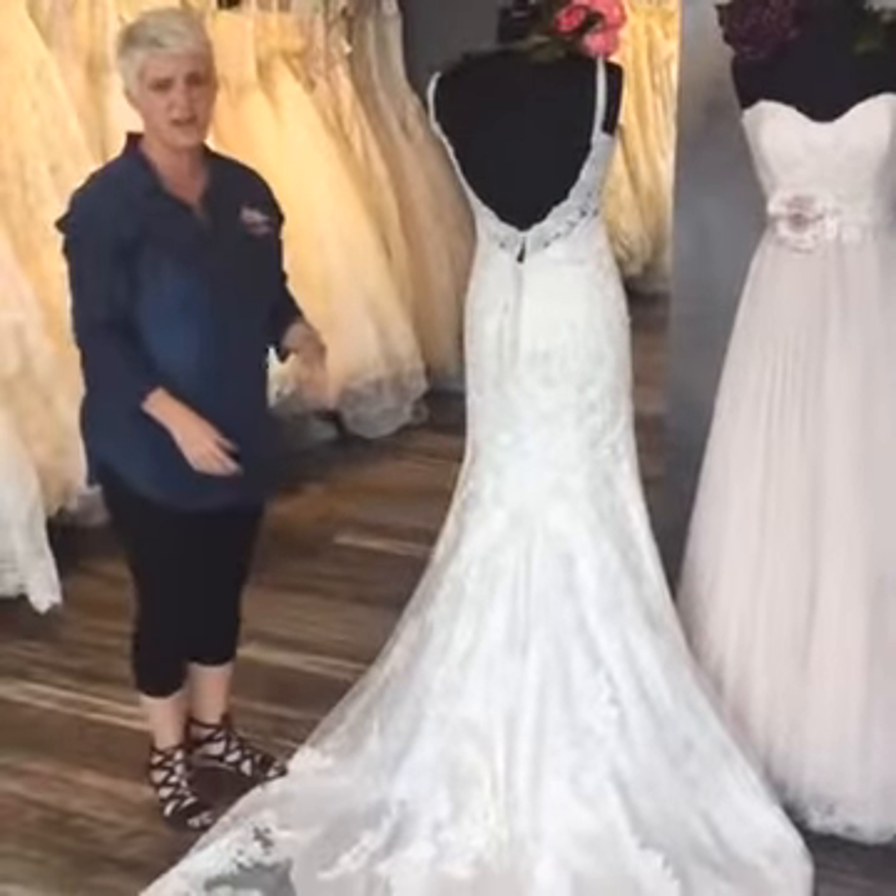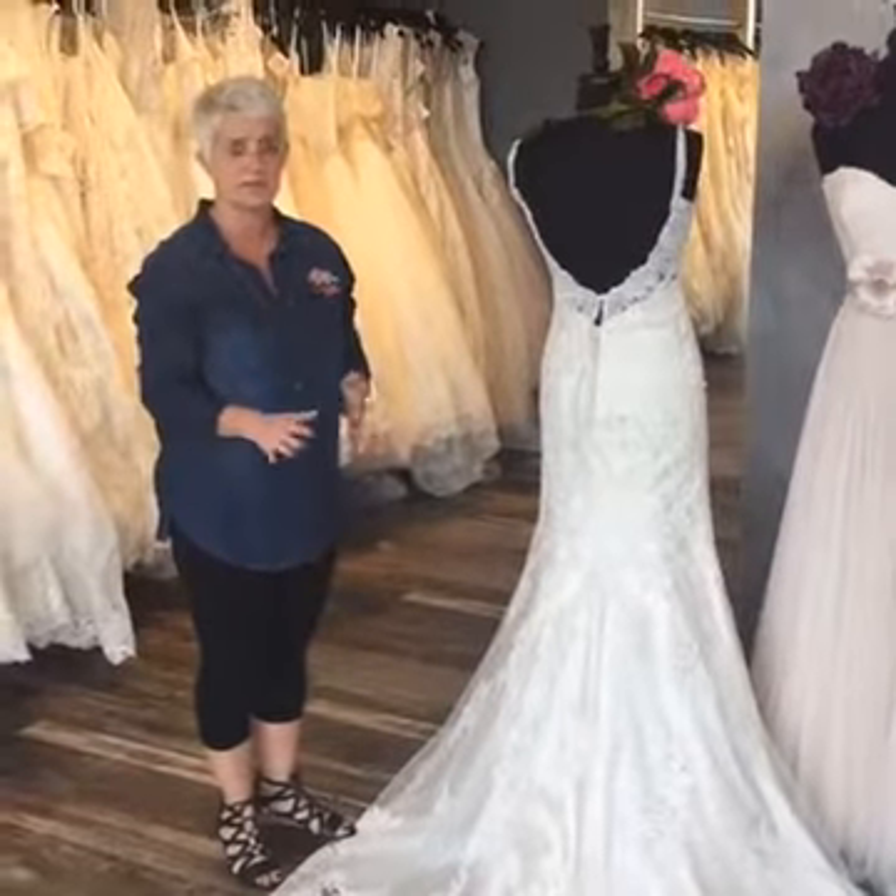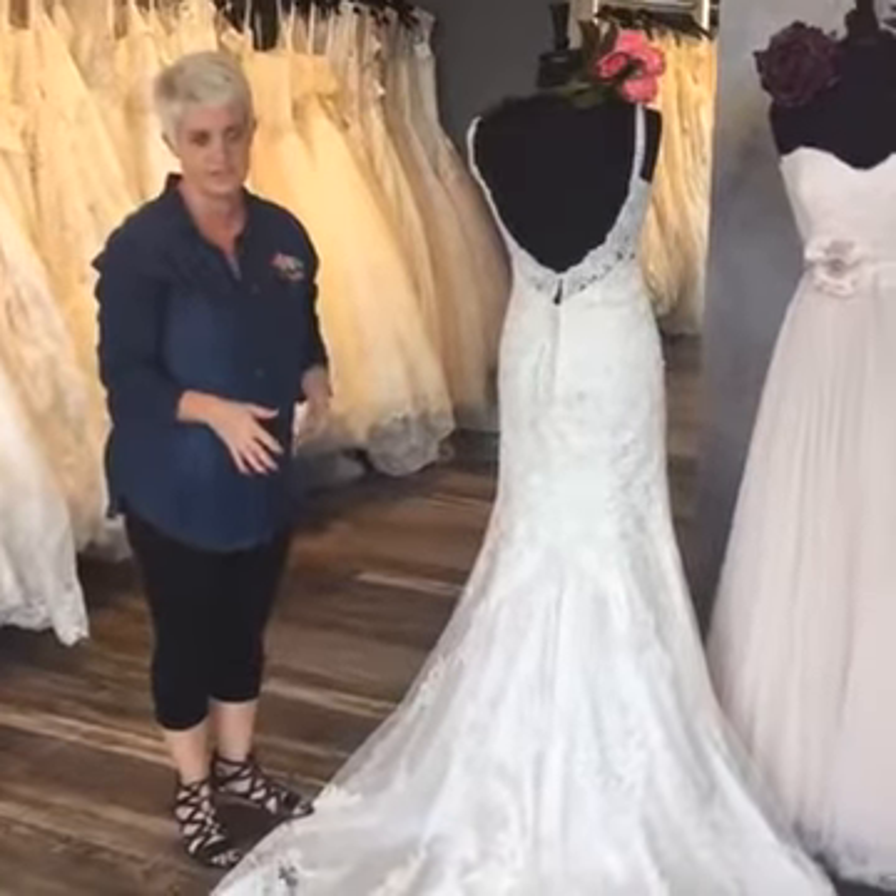All of these that I picked out today are lightweight, so it doesn't matter where your destination is, you're going to be comfortable that day.